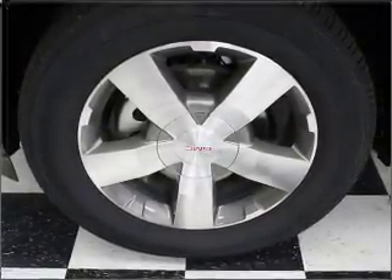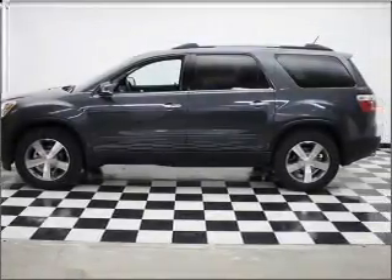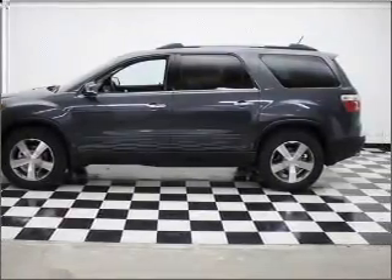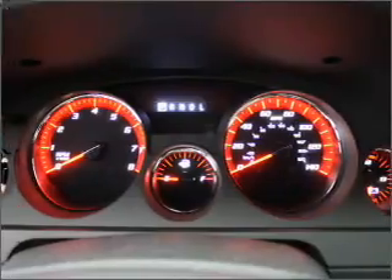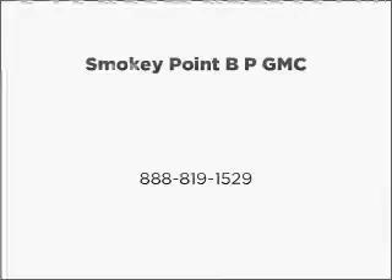Call today to schedule a test drive. For more information, visit our website at www.incan.org.